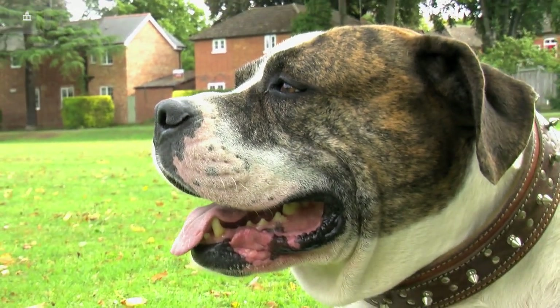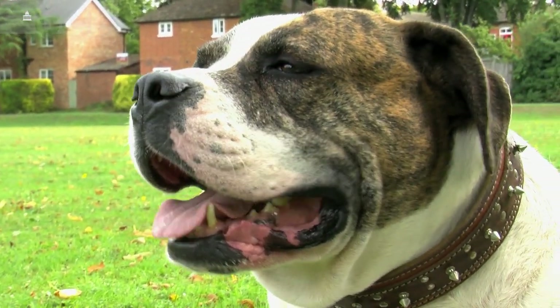He's getting more treats and more fun out of life because, in theory, he may only have another six months to go. So his quality of life now is much better. We do more now than we did before because I'm trying to cram in what we would maybe be doing over three or four years into the next six months.